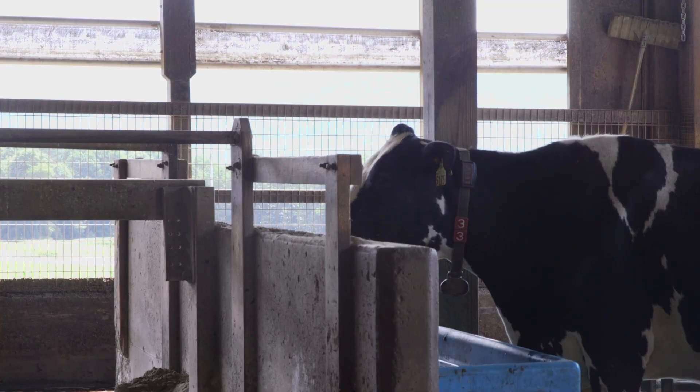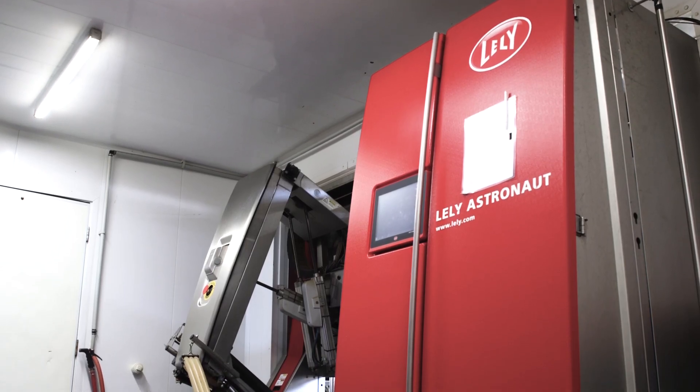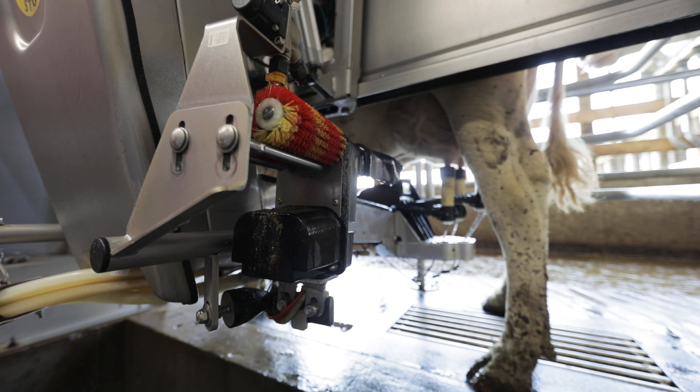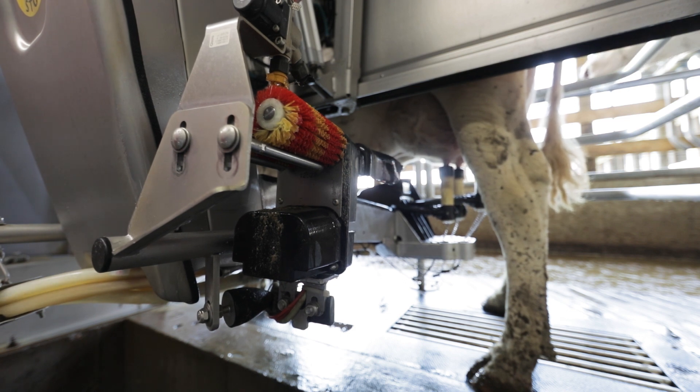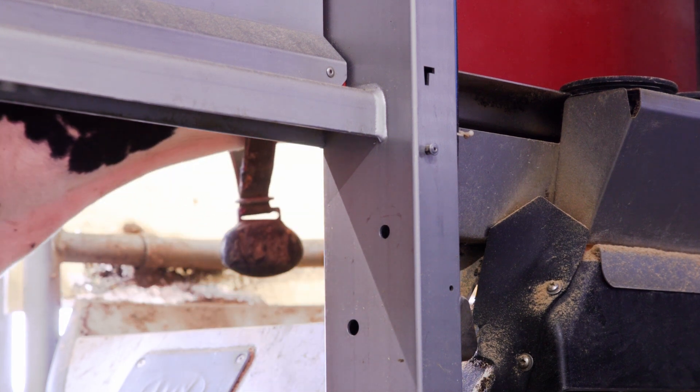As we talk about TriStar AMR, what's important to know for producers is: number one, we can get that data onto a Holstein pedigree, marking it, labeling it as where it's coming from — i.e., the AMR TriStar. Secondly, the cost is considerably less, to the tune of about 10% of what traditional DHI testing would be. And thirdly, we can do this with very little effort on the part of the producer.